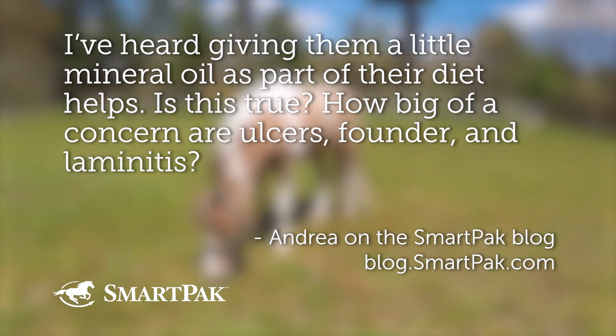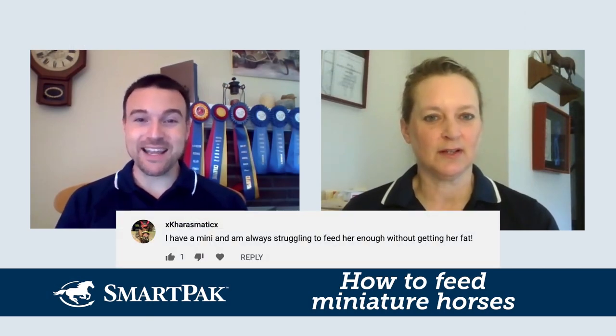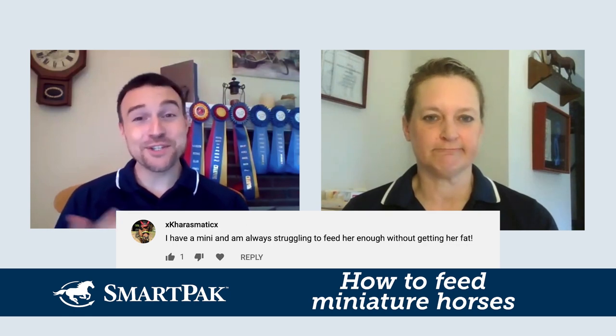We got a lot of community comments on this one, particularly from Charismatic, who says: I have a mini and am always struggling to feed her enough without her getting fat — which is something I think we're all dealing with currently in quarantine.